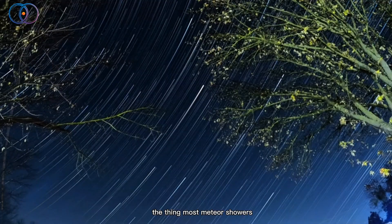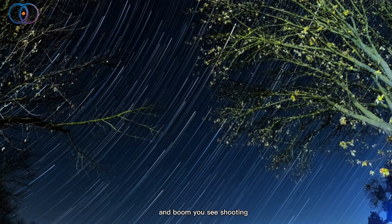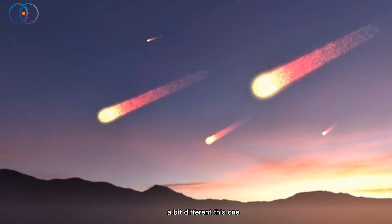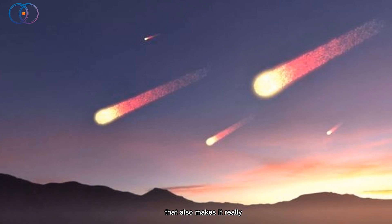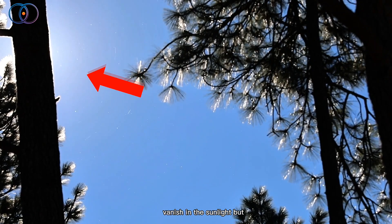Here's the thing: most meteor showers happen at night, and you just go outside, look up, and boom — you see shooting stars. But the Ariadids are a bit different. This one actually happens in the daytime, when the sun is up. That's kind of wild, but it also makes it really hard to see, because once the sky gets bright, the little streaks of light just vanish in the sunlight.